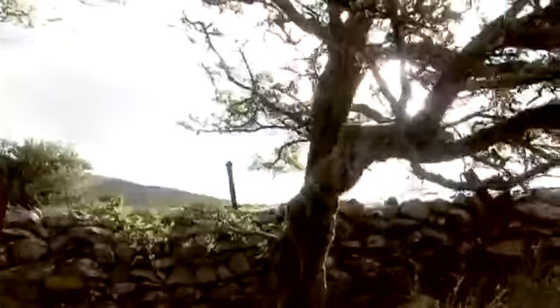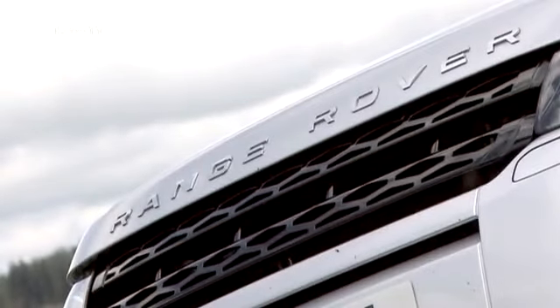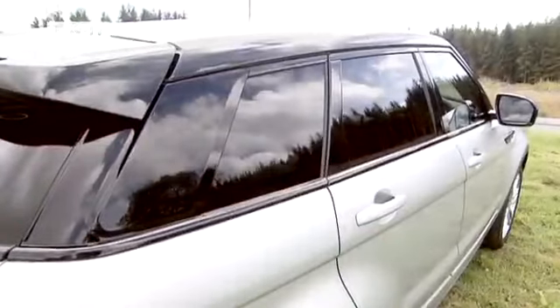When the Indian company Tata Motors bought Land Rover, it was the end of an era for many Britons, but it's also proving to be a bright new beginning. The company has now brought out a compact version of the Range Rover with a sleek new form: the Range Rover Evoque.